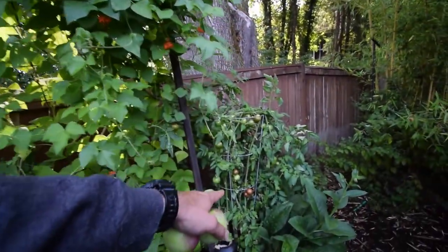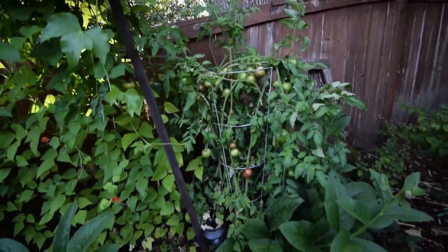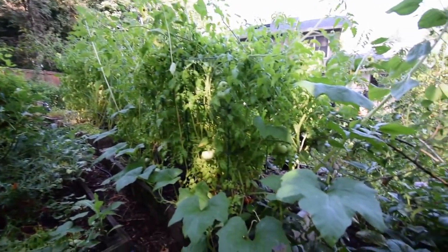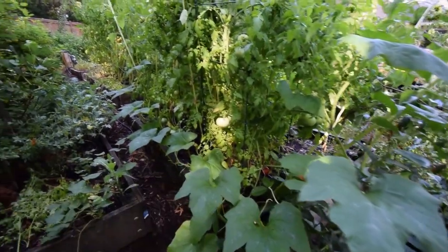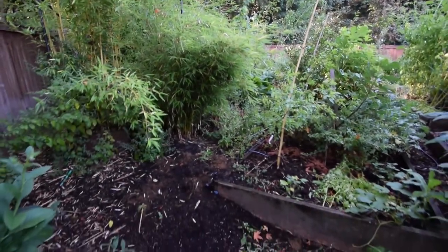Looks like there's quite a few pink boar on here that I need to go and harvest. Here's the back side of the garden — there's some tomatoes there that I need to get today. Everything's just kind of cooking along here.